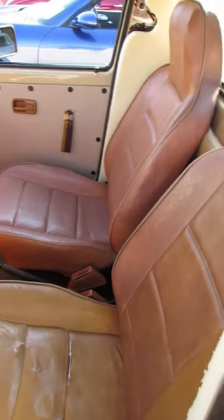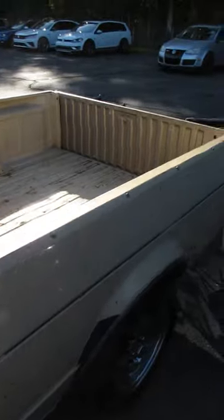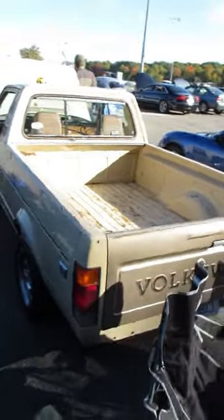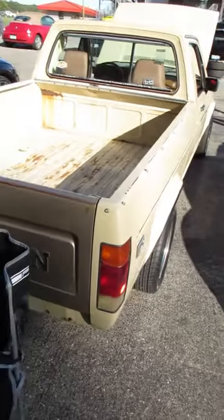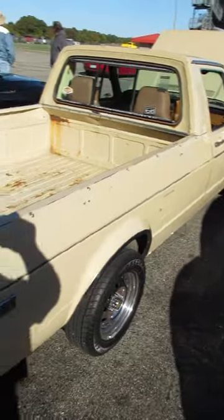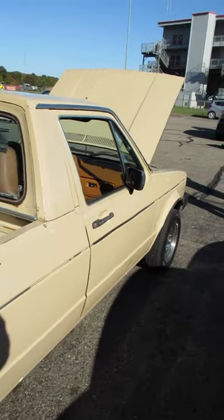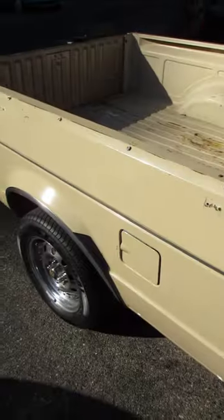I had one of these before, and as big as I am, when I got into it I felt like I was wearing it. But most of the parts from a Rabbit will fit this, other than things that require the Rabbit's shorter wheelbase.